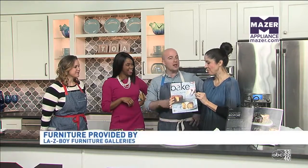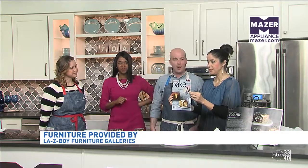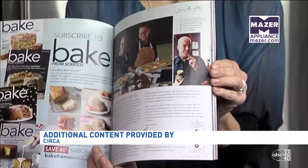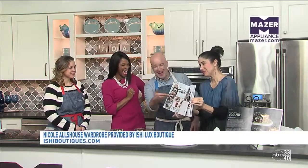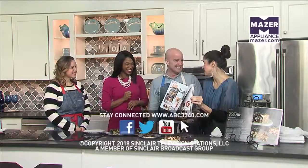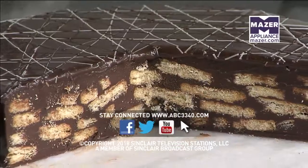Remind everybody how they get this magazine — you can find it on newsstands or at bakefromscratch.com to subscribe, because it has a digital footprint as well. You will not be disappointed, lots of content. We appreciate both of you, thank you. Check it out today, we'll see you!